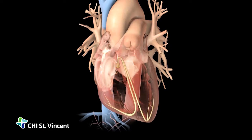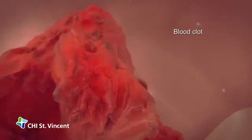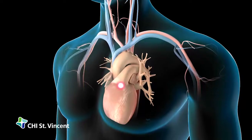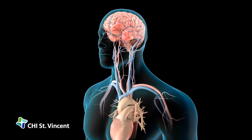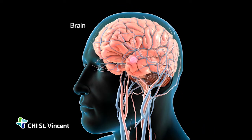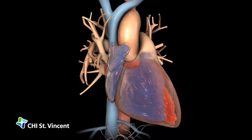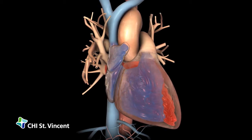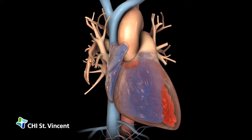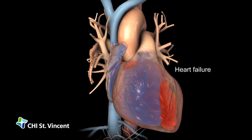After these irregular contractions, the chambers may not empty completely. When blood collects in the atria, clots may form. A clot can flow out of your heart, through your neck, into your brain, where it can cause a stroke. Blood pooling in your ventricles deprives your body's tissues of oxygen and nutrients. If your heart is consistently unable to pump enough blood to meet the body's needs, you can develop heart failure.